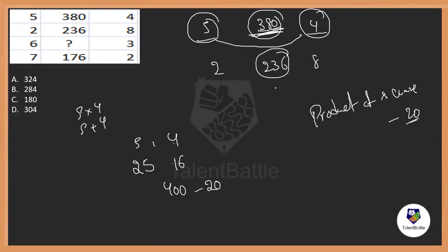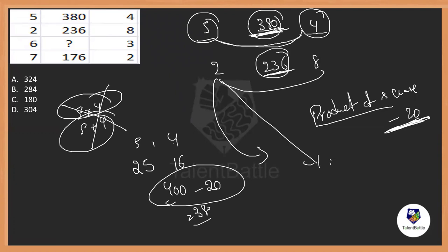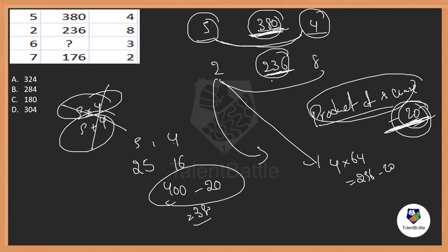So 400 minus 20 — maybe the product of the squares minus 20. To confirm: for 2 and 8, 2 squared is 4 and 8 squared is 64. So 4 times 64 is 256, and 256 minus 20 is 236. It works! So it is not the product of the original numbers, but the product of their squares minus 20.